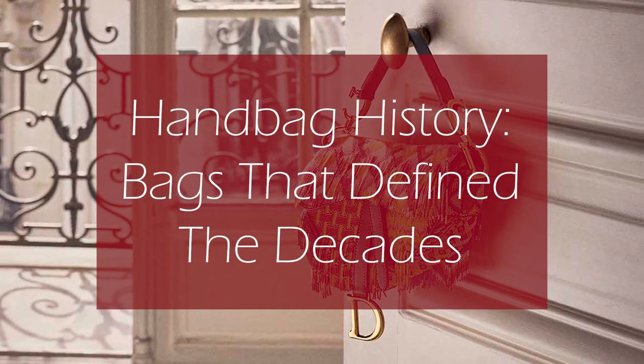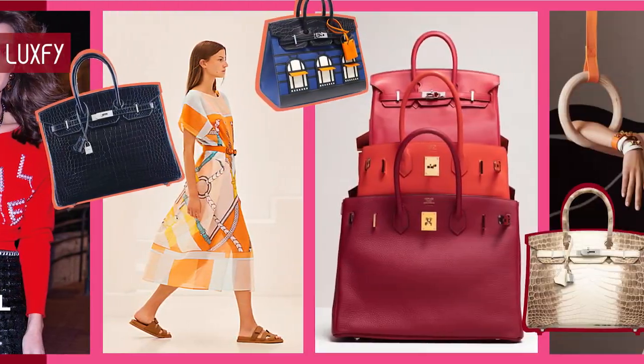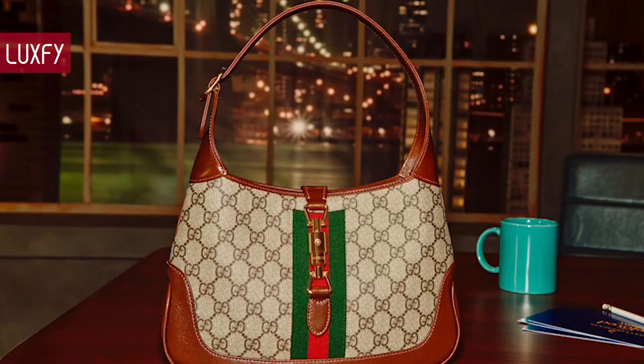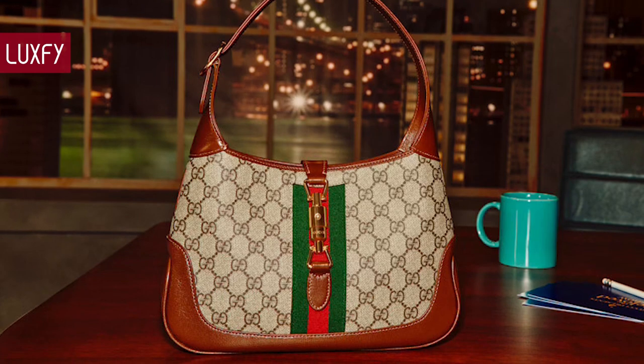Handbag history: the bags that defined the decades. Welcome to Luxify, where we talk about fashion, luxury, and basically all the best things life has to offer. Welcome to our video about handbag history — the bags that defined the decades.